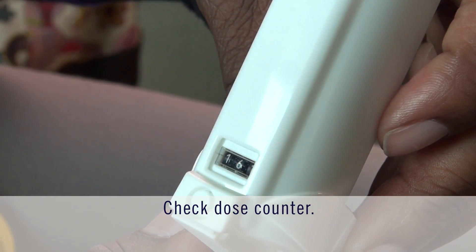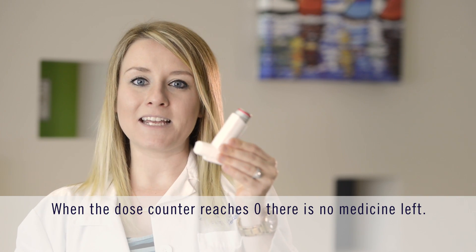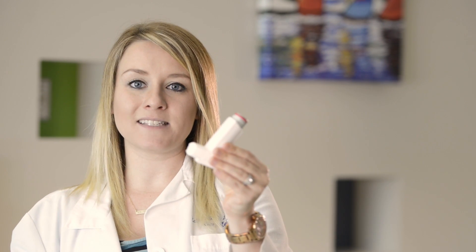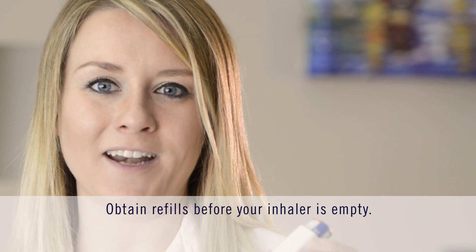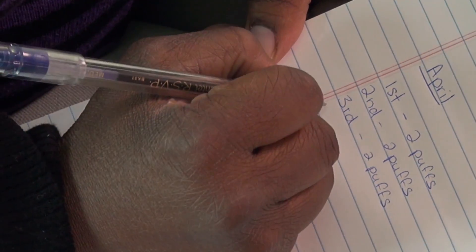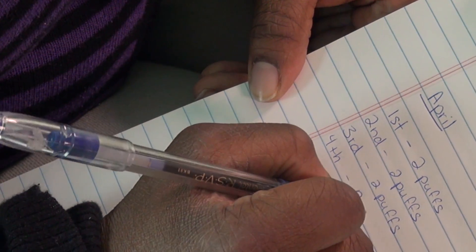Check the dose counter to see how many doses are remaining. For many inhalers, the spray is just the way to deliver the medication. You will be able to continue to spray even after all the medication doses have been delivered. That's why it's important to keep track of all the doses on the back of your inhaler. If there is no dose counter on your inhaler, you'll need a system to help you track your doses, counting down each time you use a dose of medication.